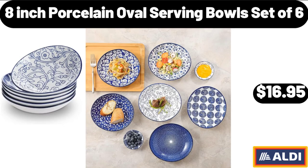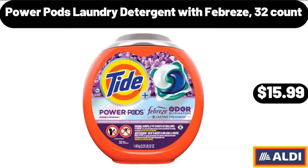8-Inch Porcelain Oval Serving Bowls Set of 6, $16.95. Power Pods Laundry Detergent with Febreze, 32 Count, $15.99.